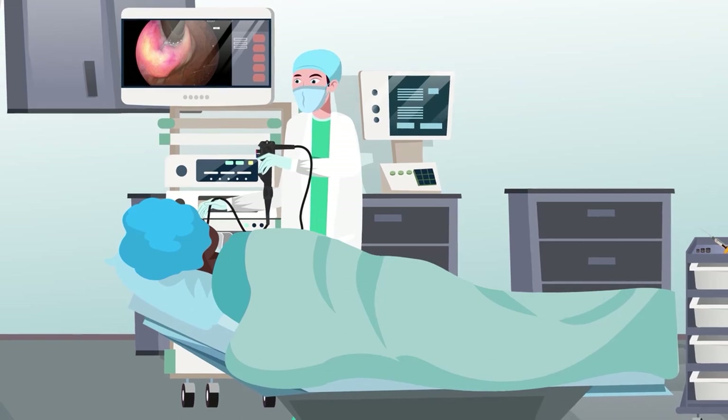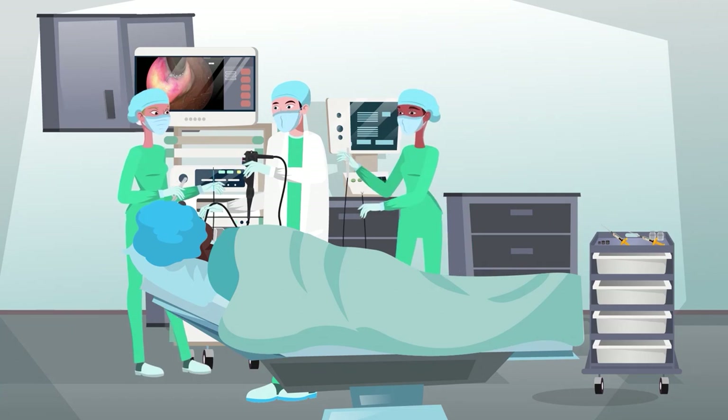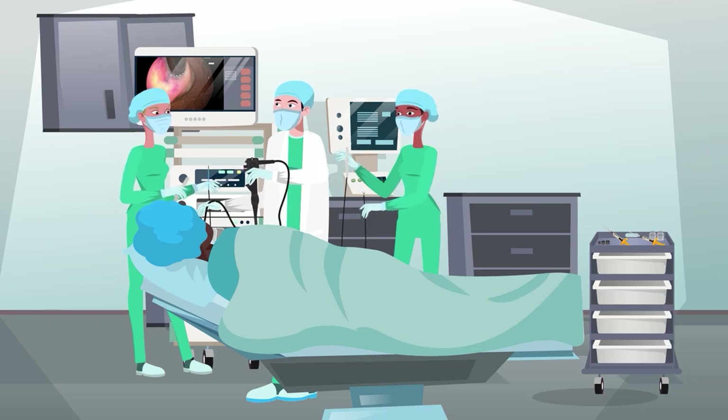With a vision to become a complete endoscopy partner from screening to treatment, Fujifilm now also offers a wide range of therapeutic devices and endoscopic ancillary devices, which enable physicians and nurses to perform a wide variety of procedures utilizing Fujifilm's innovative technologies.